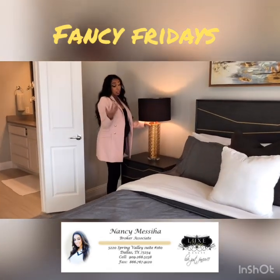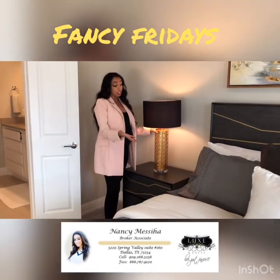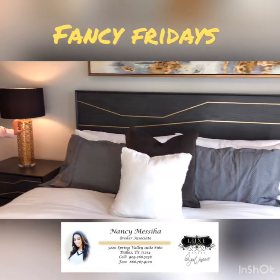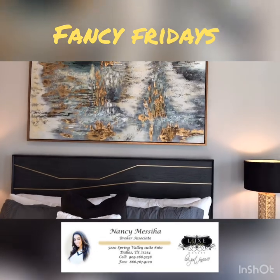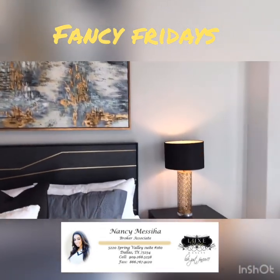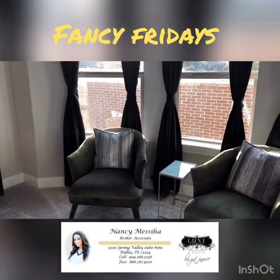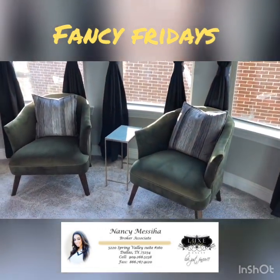The gold kind of adds some femininity to the masculine colors in here, which are gray, brown, and greens. That's really important because sometimes you want to make sure that you have both men and women in a room, especially in your bedroom, but you want it to feel homey for everyone.